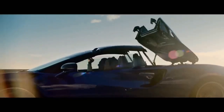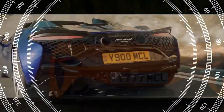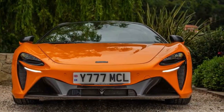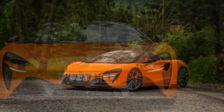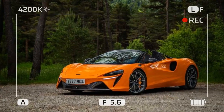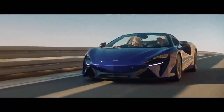The Artura family is the successor to the 570S, which was part of the Sport Series. However, McLaren now classifies the Artura as a supercar, positioned below the 750S Spyder. It's no longer the entry-level McLaren — the GTS holds that spot now. Despite this, the Artura Spyder remains the most affordable convertible in McLaren's range. It's a true supercar with the performance to match.